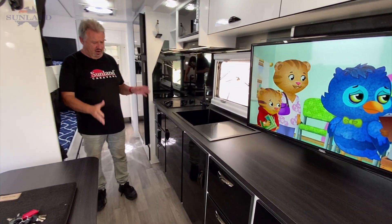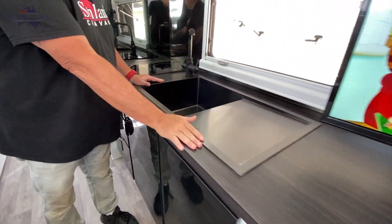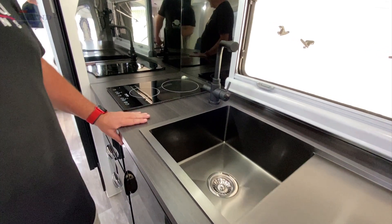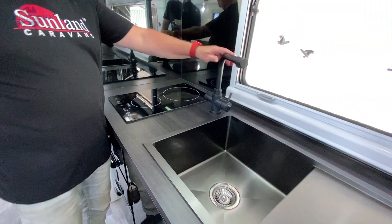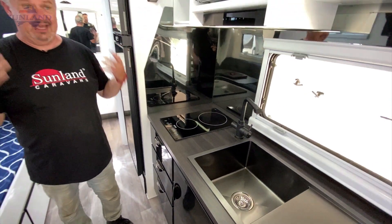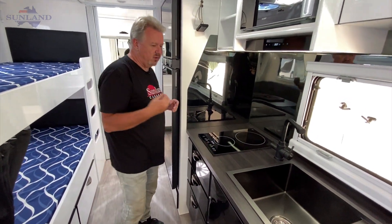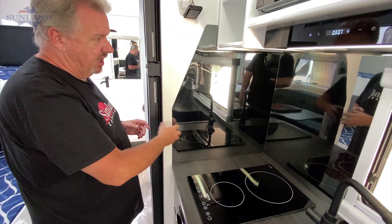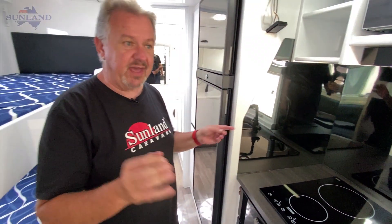Look at this galley — this is absolutely divine. We've got this magnificent black shiny look. This bench top — I don't think we've ever done a galley top like this before. Magnificent sink, magnificent tap. They've gone for the induction cooker because this van has heaps of power in it anyway, so why not take advantage of it? They've also gone with this smoked splashback which has like a mirror finish — I absolutely love it. We've actually spread that finish around other places in the caravan too.